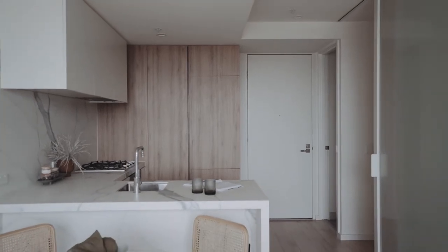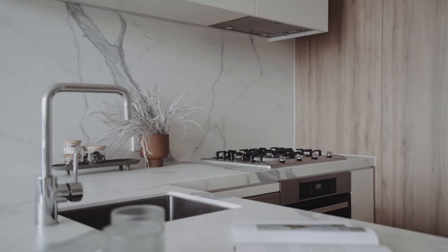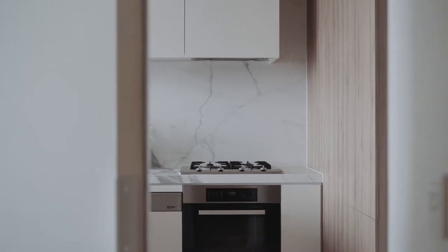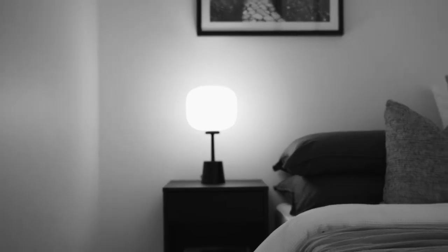The apartment opens onto a luxury kitchen which includes an integrated fridge, Miele appliances, and a full-size pantry. Two substantial bedrooms, both with built-in robes, are serviced by a full-size bathroom with high-end fixtures and fittings.